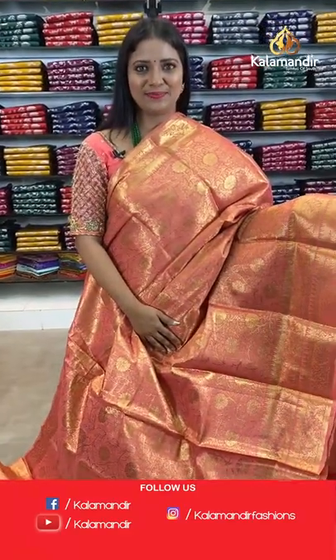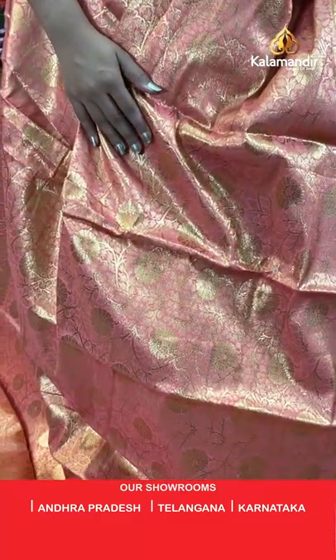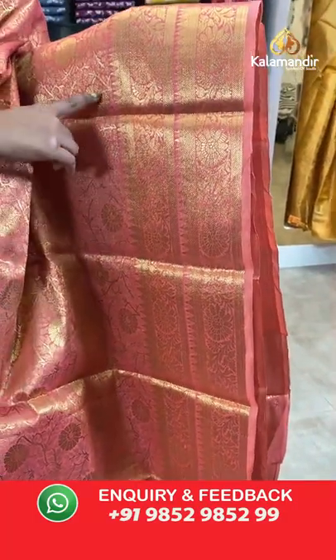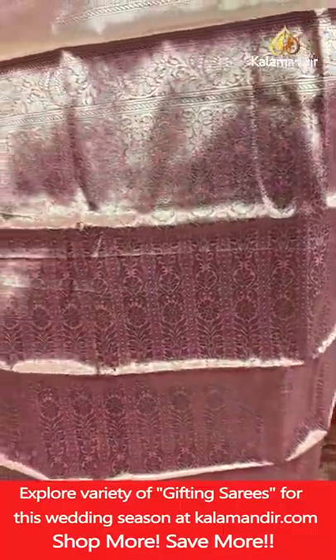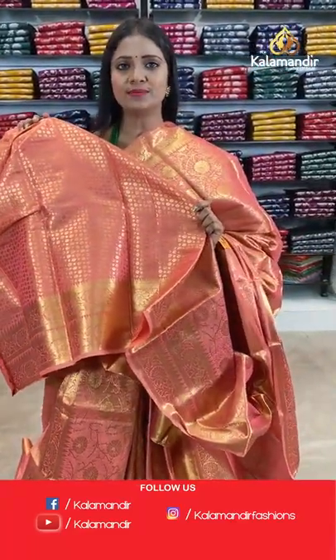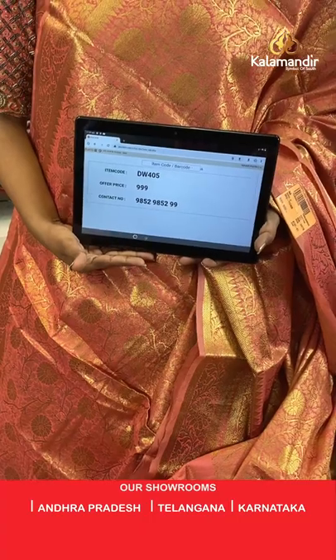Perfect peach colour — all-over body floral zal. Two different patterns on the border with temples and floral zal. Pallu of same colour with floral brocade design. Blouse with floral brocade and border. Single colour saree. Saree code DW405, final price 999 rupees.